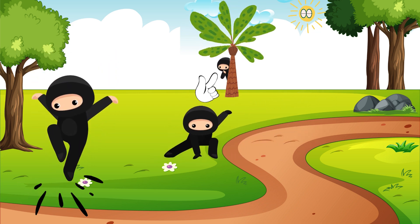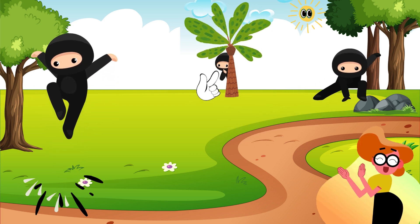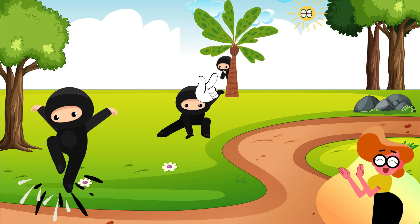Look! There she is. She is hiding behind the coconut tree. We see you, Ninja Nia. Great job, kiddo, on finding the hidden ninja. Let's keep going!